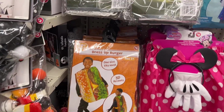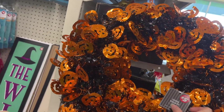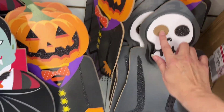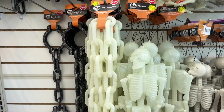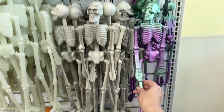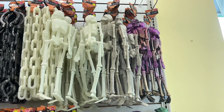There are tinsel wreaths — giving Michaels vibes, I saw similar ones there for more than five dollars. They have yard signs, and $1.25 chain decor skeletons. Some of the skeletons are really pretty with fun pink, green, and purple colors.